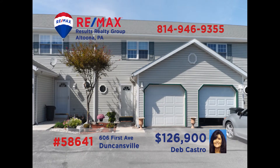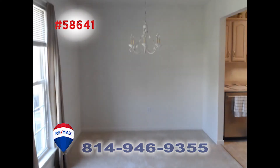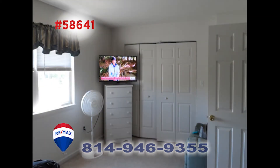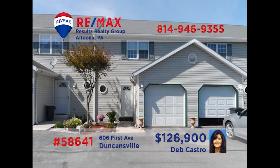Deb Castro would love to tell you all about this beautiful town home in Duncansville. This well-kept property has a pretty kitchen that is loaded with appliances. The dining area is a bright place to serve the meal. The open floor plan leads you into the nice living room. This home has two spacious bedrooms with walk-in closets and more, and there's plenty of room outside for fun in the sun. Deb says you need to see this one to appreciate it — call her today for a tour.